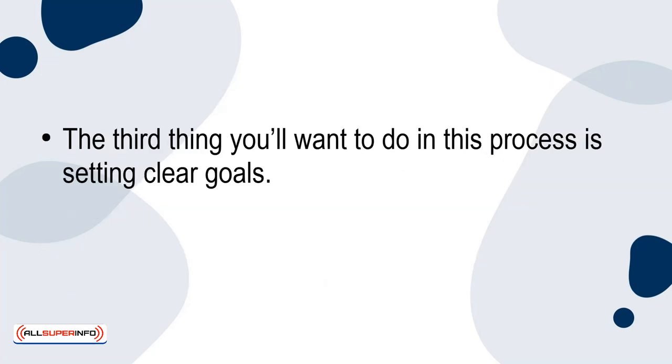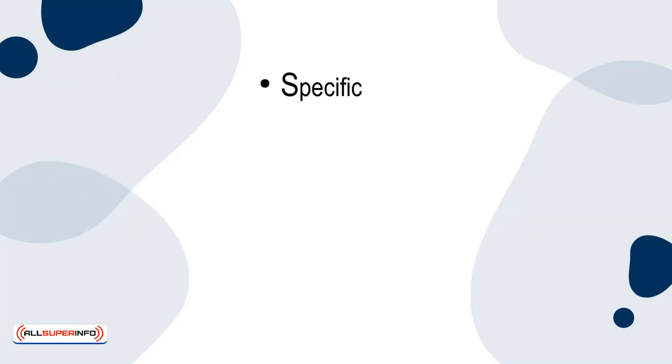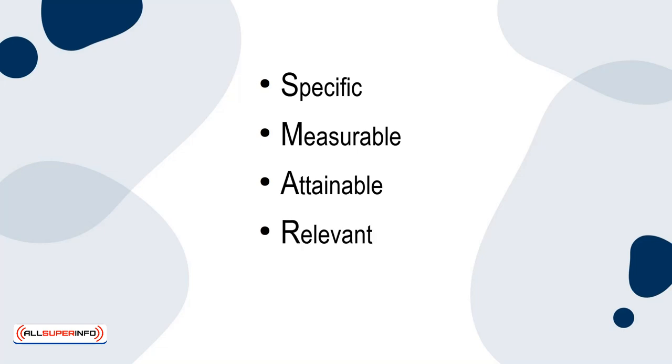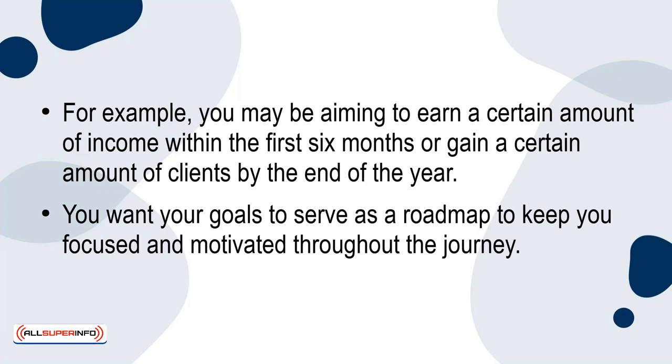The third thing you'll want to do is set clear goals. You want to make sure that they are well-defined — specifically, specific, measurable, attainable, relevant, and time-bound, or SMART goals for short. For example, you may be aiming to earn a certain amount of income within the first six months, or gain a certain number of clients by the end of the year. You want your goals to serve as a roadmap to keep you focused and motivated throughout the journey.